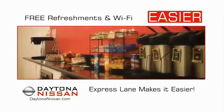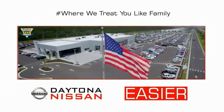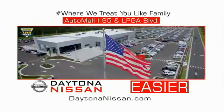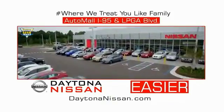Easy to enjoy free refreshments and Wi-Fi while the kids play. Waiting is quick and easy. Come check out the all-new Daytona Nissan, just under the big flag at the Auto Mall, I-95 at LPGA Boulevard. Make your move to Daytona Nissan.